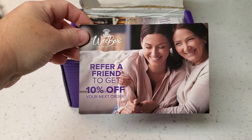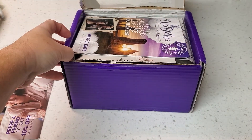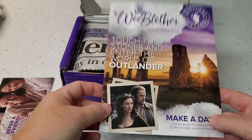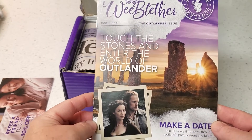Refer a friend to get 10% off — if you give me your email, Weebox will email you a code to get 10% off your box. Here we have issue nine, the Outlander edition.